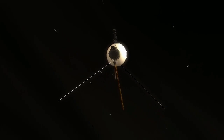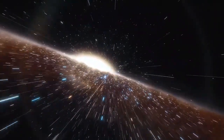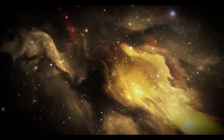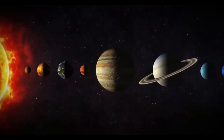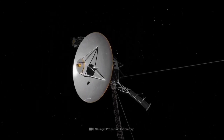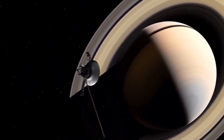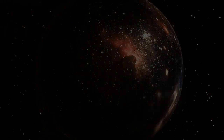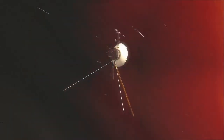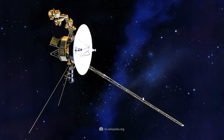Crossing the heliopause marked a historic milestone, officially taking Voyager 2 from the solar system into interstellar space. Even billions of miles away from Earth, Voyager 2 continues to send back invaluable data, transforming our view of the space between stars. Its discoveries about solar wind, cosmic rays, and interstellar space have changed how we see our place in the cosmos. The knowledge gained will guide upcoming missions like the Interstellar Probe, which aims to travel further into interstellar space and build on Voyager's incredible legacy.